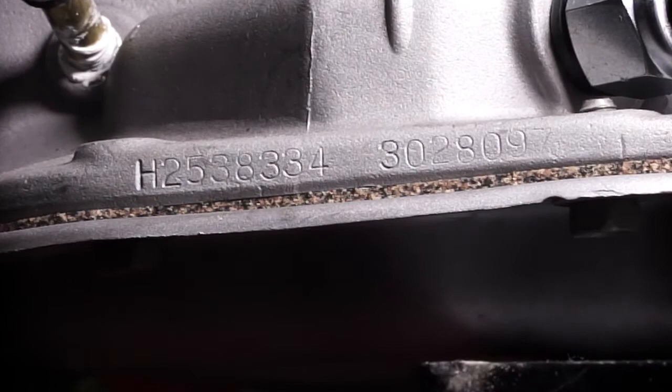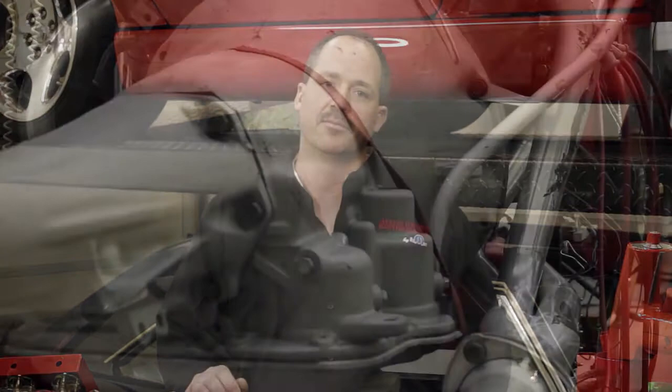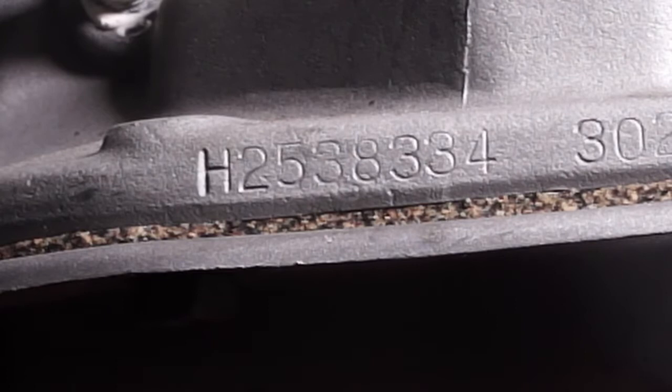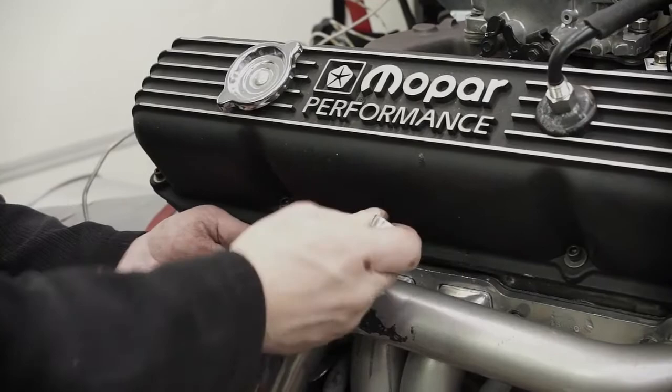In addition to missing the engine, this car was also missing the transmission. So we had to set out to locate a proper part number transmission. The part number on the transmission is located right above the pan rail on the driver's side. Each car line had a different part number transmission — a '66 Charger and a '66 Fury could both have 383s, but the Charger is more of a performance version, so the transmissions have different part numbers. This '66 Charger calls for an ending part number of 334, and that's what we located.